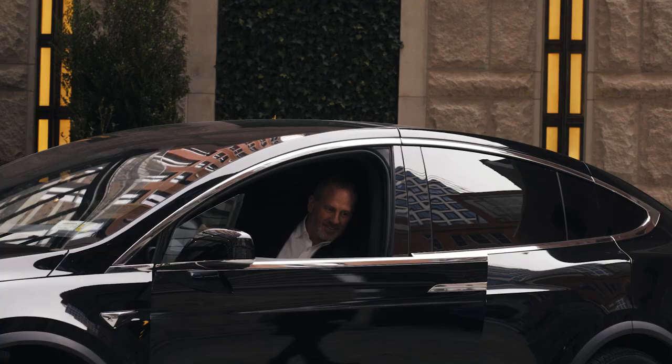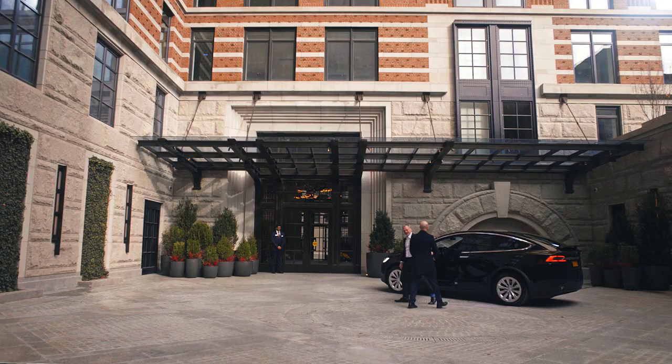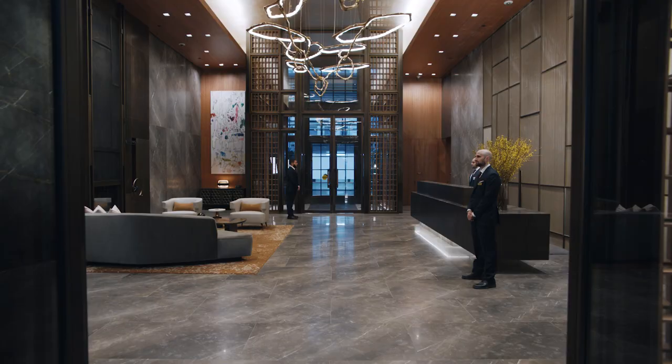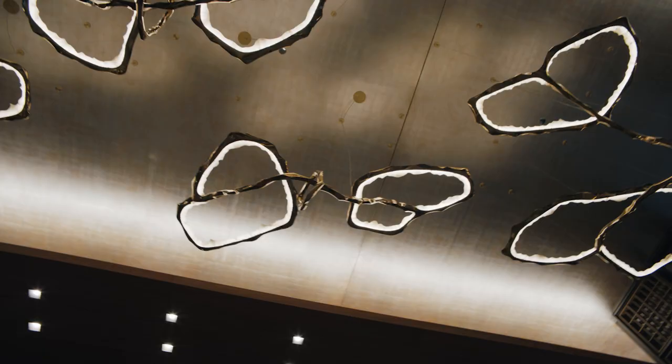You arrive at the Cortland through a private porte-cochère where you are greeted by a 24-hour staff. The lobby's double-height ceiling dressed in marble imported from Italy sets the tone, with the custom handcrafted bronze and onyx chandelier.